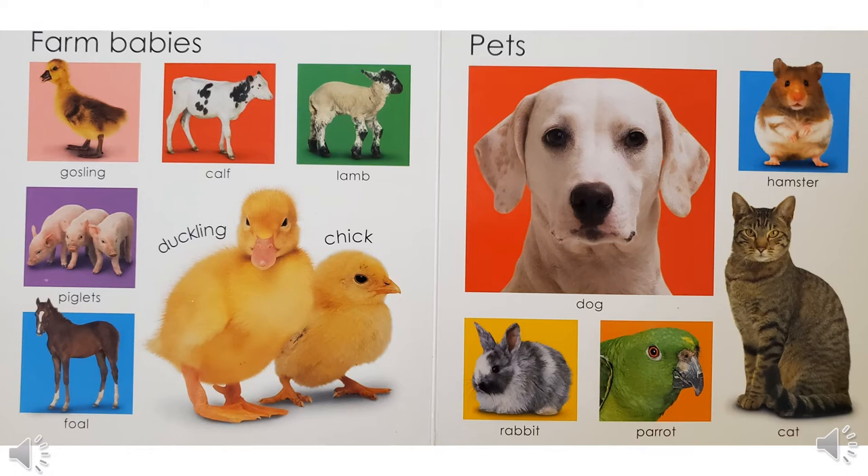Now let's do the pets. What's another name for a bunny? Rabbit, right? And which one is a talking bird? Did you say parrot? Good job. Now some people say this animal says bow wow, some say woof, and some people say it barks. Did you say a dog? Good job. Now here's your challenge: there's one rodent on this page. A rodent is a mammal that has strong front teeth that keep growing and growing. That's the hamster.